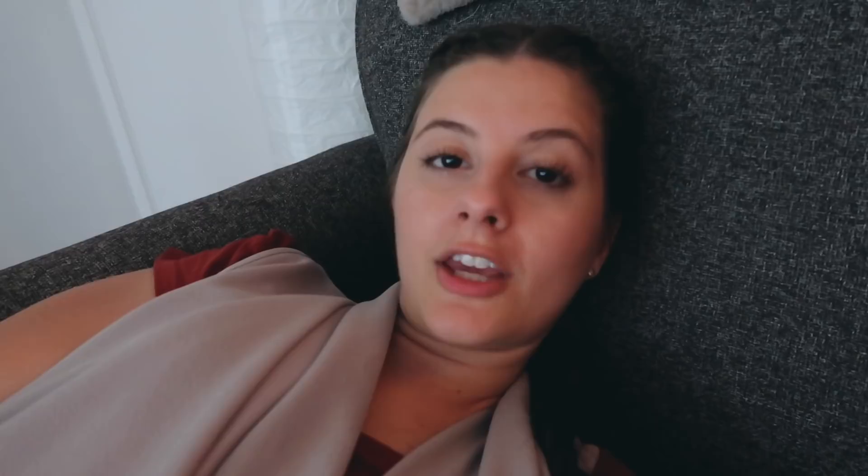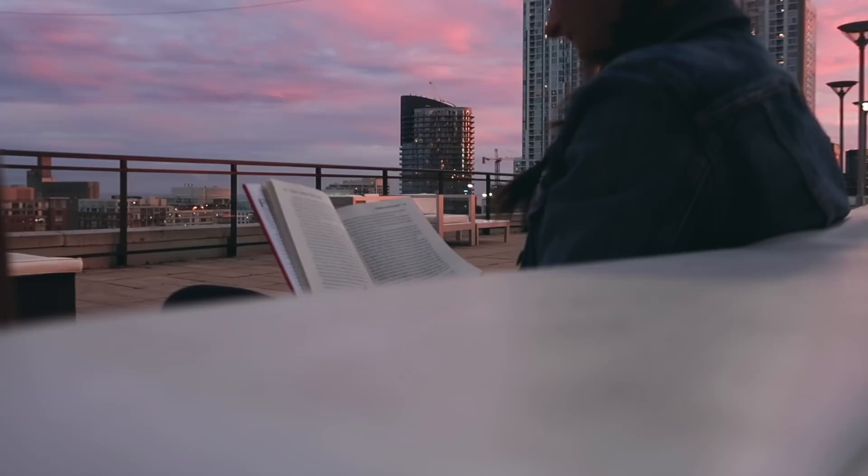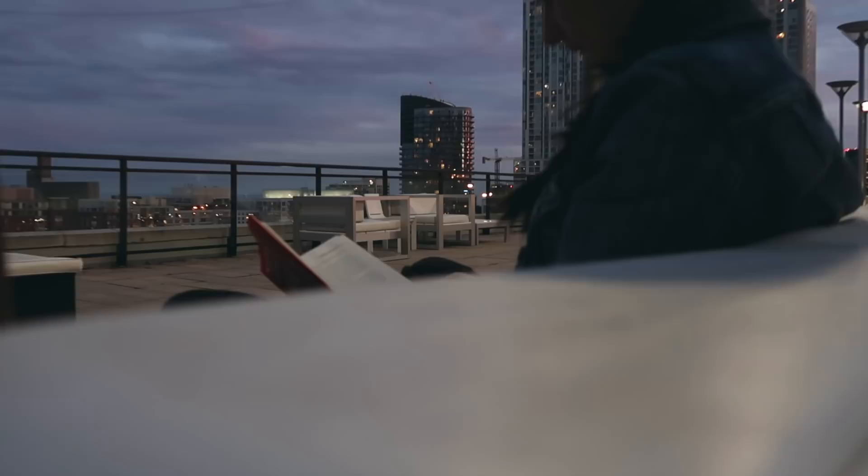Still thinking about what to eat for dinner. I came up to the rooftop pool to do a little reading and watch the sunset — I like to do this sometimes. There's also a hot tub but today's a little too cold for that. Funny enough, there's a sign right behind me that says 'No Photography' — what about vlogging, is that okay?